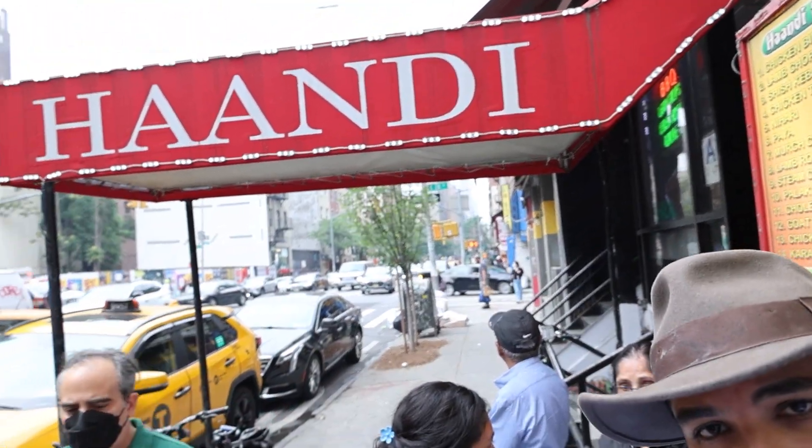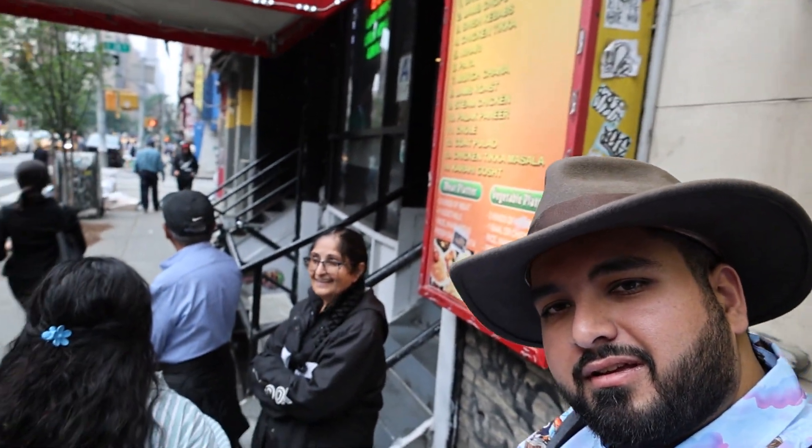Alright guys, so our first stop here in New York — we're in for something special. We're going to a place called Handi. Handi is a Pakistani restaurant, so they're going to have Pakistani food. From what I've heard it's really good — we did come here a few years ago and it was really good, though we never actually ate inside. My parents are with us and they wanted to try it, so I'll bring you along and show you the food.